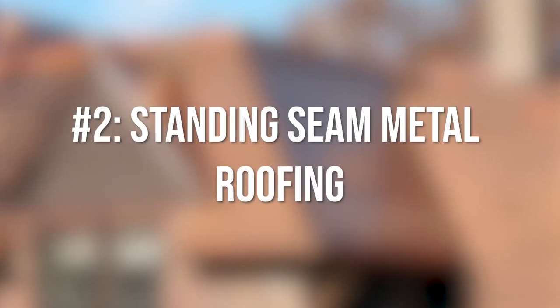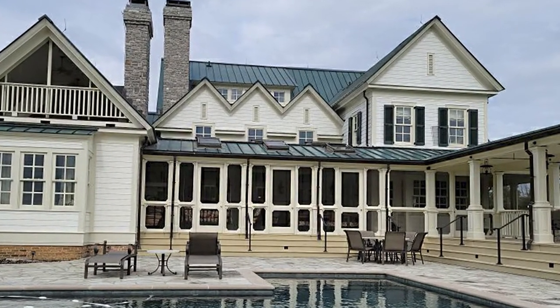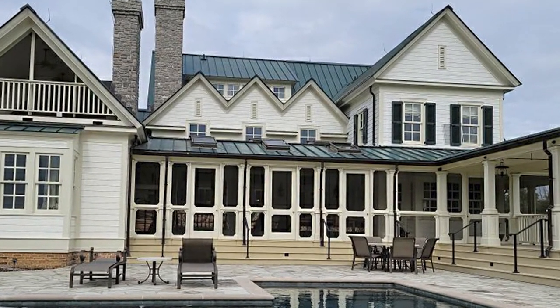Number two: standing seam metal roofing. Something that is time-tested and proven is a standing seam metal roof. Specifically, the one we're talking about here is a galvanized steel standing seam metal roof, as we believe they offer the most benefits to different homeowners. However, there are other types of metals that are going to be better for different situations, such as aluminum being better for coastal regions.